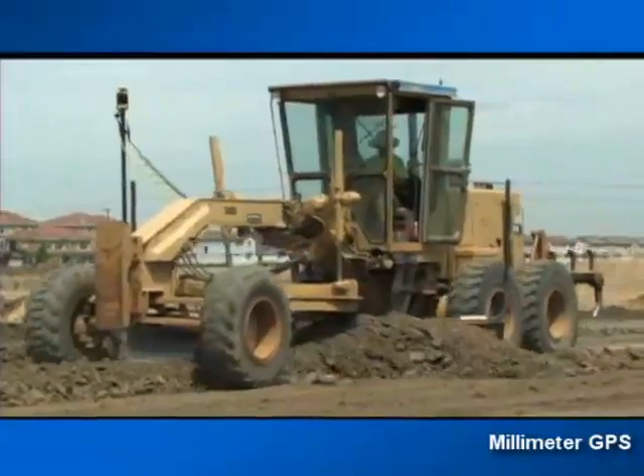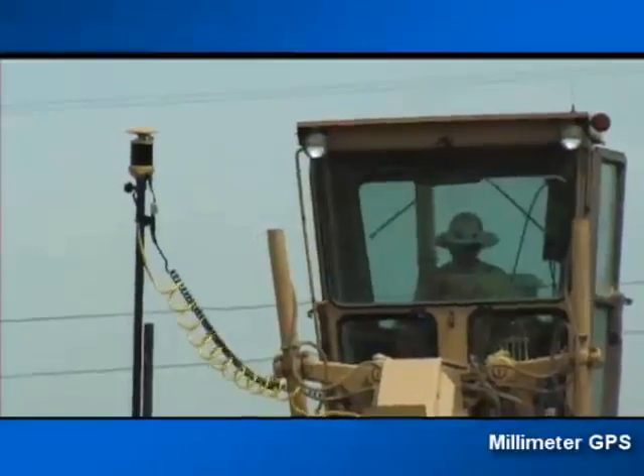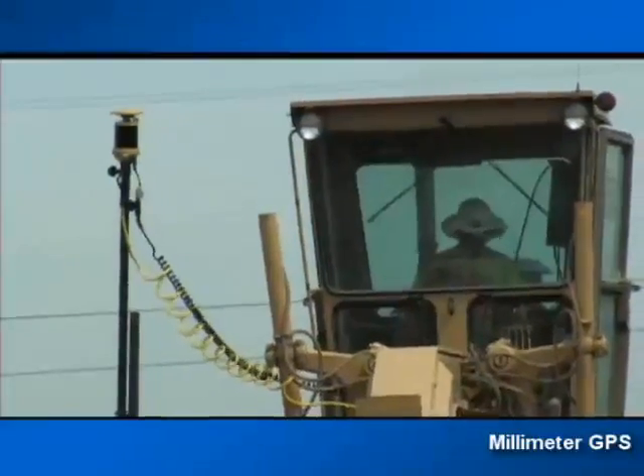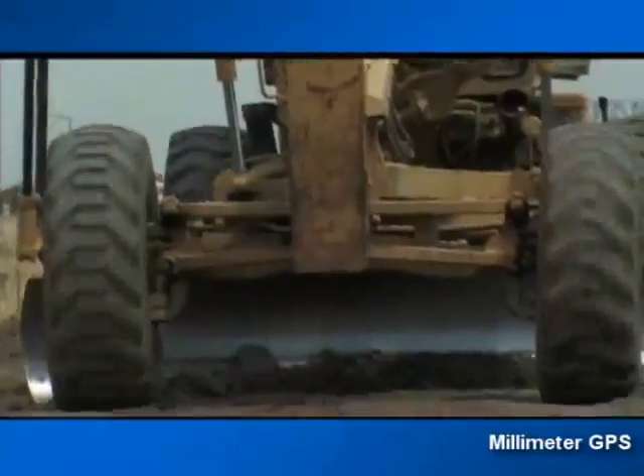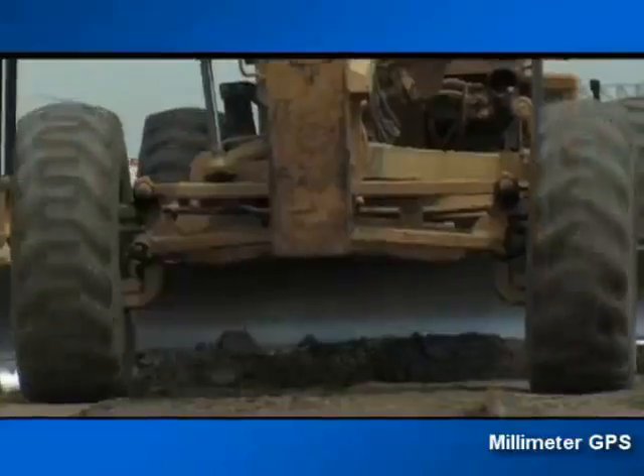For these applications, TopCon has combined its two most powerful technologies — lasers and GPS Plus — to create a truly affordable precision 3D grading solution: millimeter GPS.